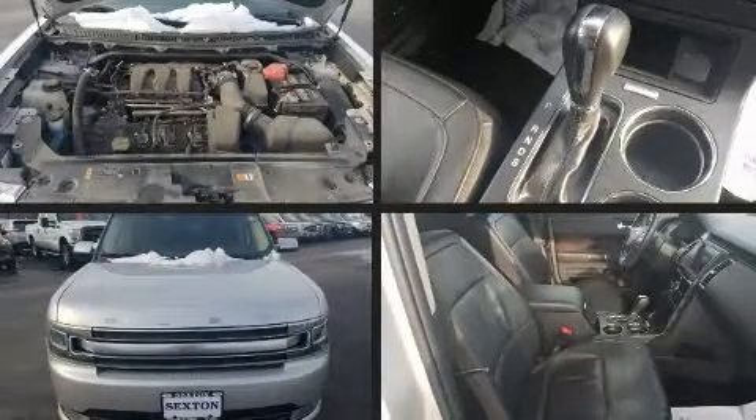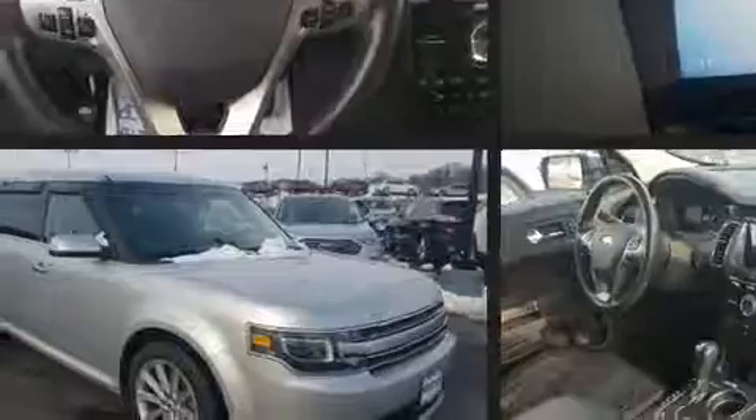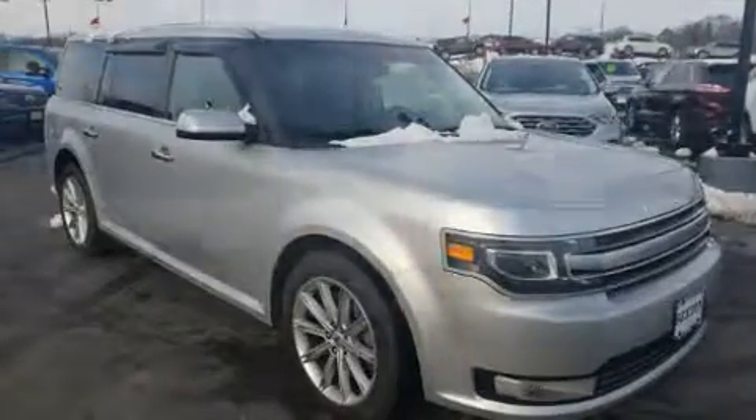Introducing the 2016 Ford Flex. A 3.5-liter V6 engine pairs with a sophisticated six-speed automatic transmission, and all-wheel drive keeps this model firmly attached to the road surface.